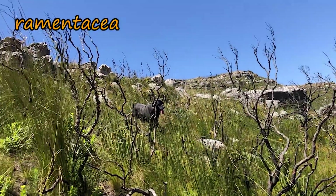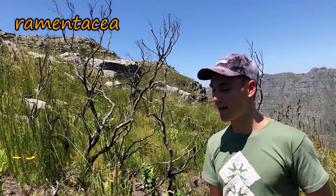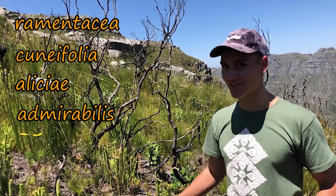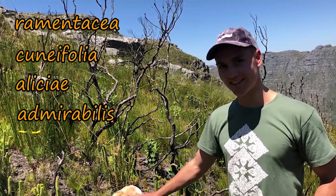Just a bit higher and we'll see some more Ramentacea. We're going to turn left and we'll get some Cunifolia, some Nysilicia, and some Admirabilis - those are the good ones - at that other riverside. I think the wetlands are somewhere around there.